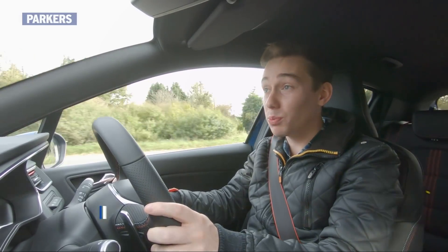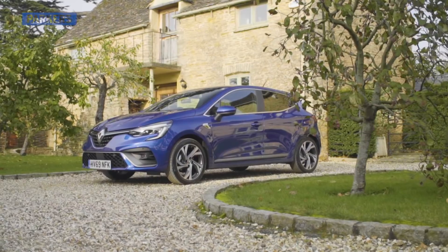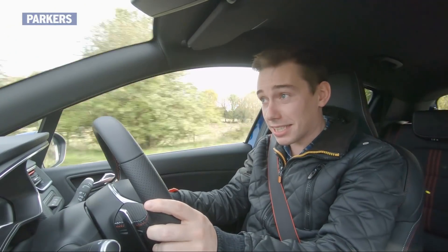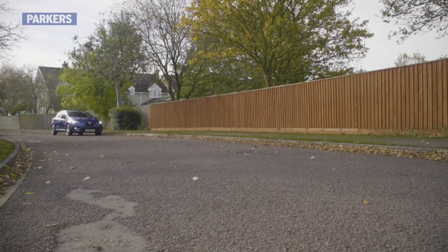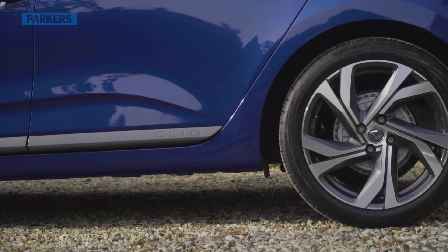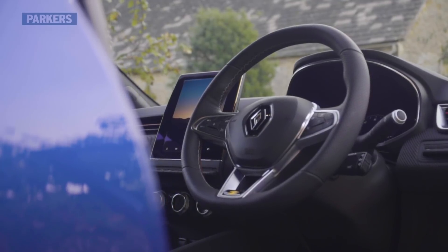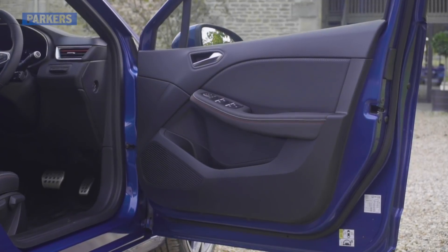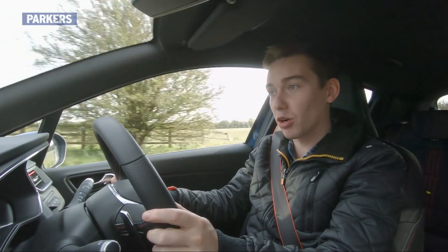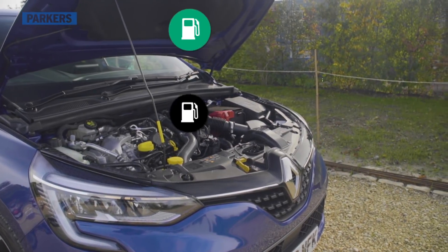Chances are a cheap compact supermini will be one of your first steps on the car buying ladder, so naturally there's a lot of competition when it comes to making a good one. Cars like the Ford Fiesta have stolen the show in recent years, but now big-name rivals are closing in — and this, the Renault Clio, is right at the front of the queue. Fresh from being awarded best first car at the 2020 Parkers Awards, the Mark 5 Clio has undergone major changes that belie the lightly tweaked exterior styling. Let's find out.